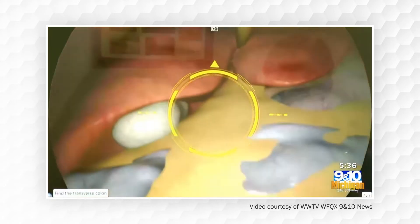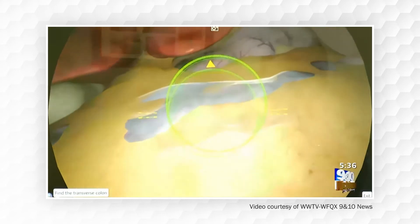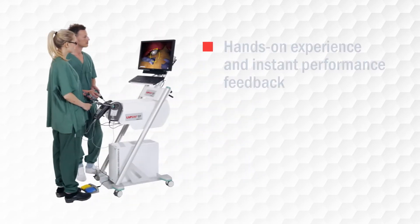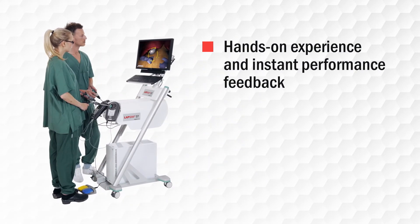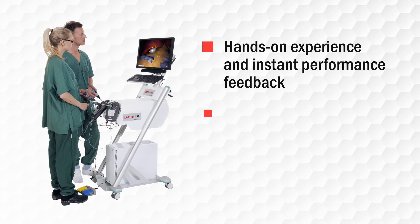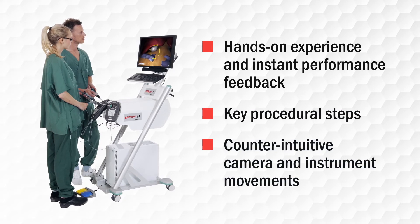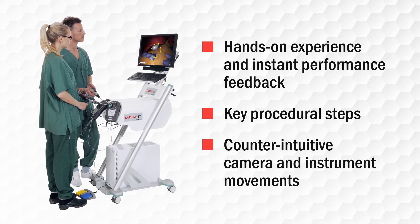Students are ready for the OR in less time, equipped with the skills and confidence they need to excel. The combination of hands-on experience and instant performance feedback enables them to learn key procedural steps quickly and master counterintuitive movements of the camera and instruments.